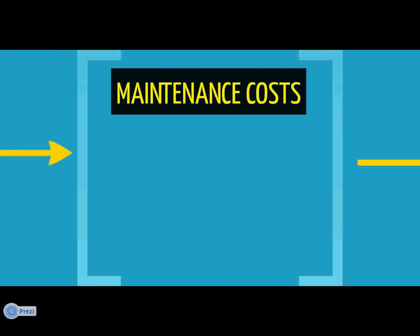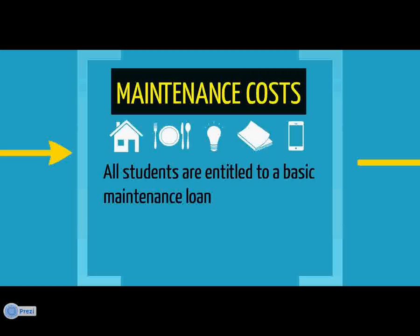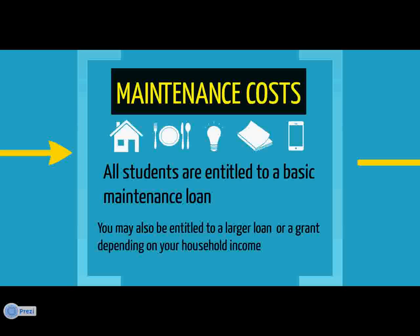You can also apply for funding to help you cover your maintenance, which relates to living costs such as rent, bills, food, travel, books and socialising. All students are entitled to receive a basic maintenance loan of approximately £3,500, and those from lower income households may be entitled to a bigger loan and may also receive a maintenance grant. The main difference between the loan and the grant is that the grant doesn't need to be paid back.